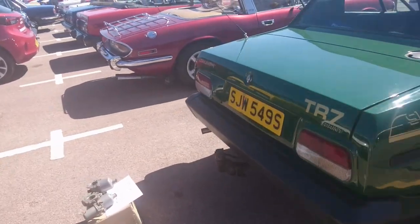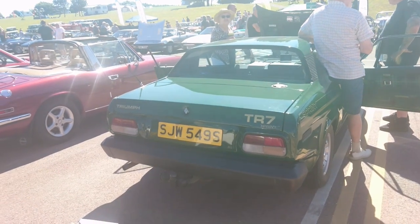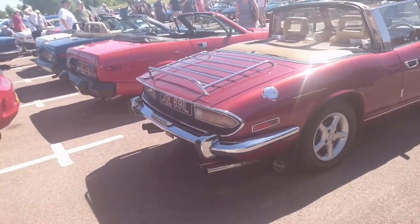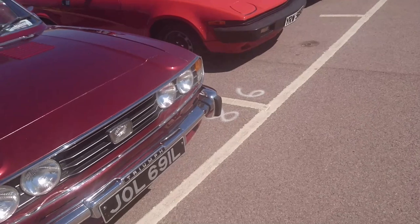JW suggests this car might have actually been registered by British Leyland themselves. So 77-78 registration, this one. Another Stag — we haven't seen too many Stags. I'm expecting to see far more of them actually at this show, but we'll get round a lot of them during the course of the shambolic shuffling.